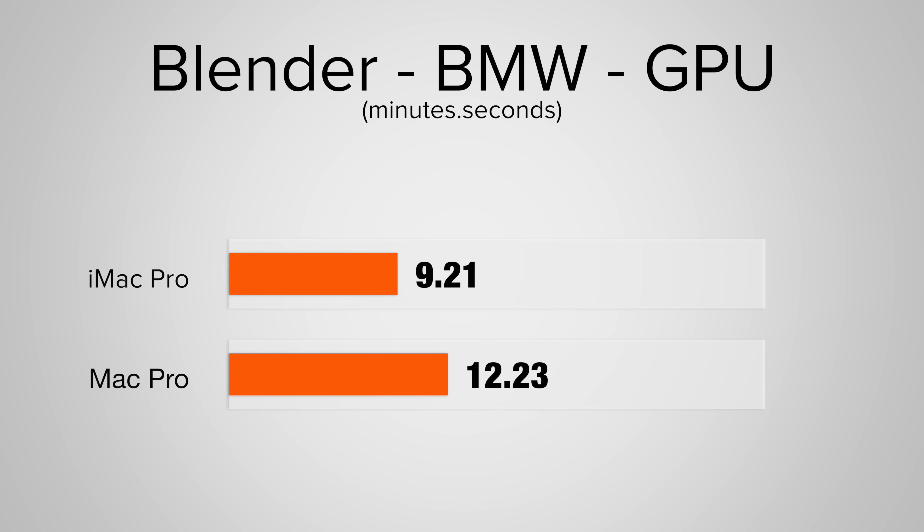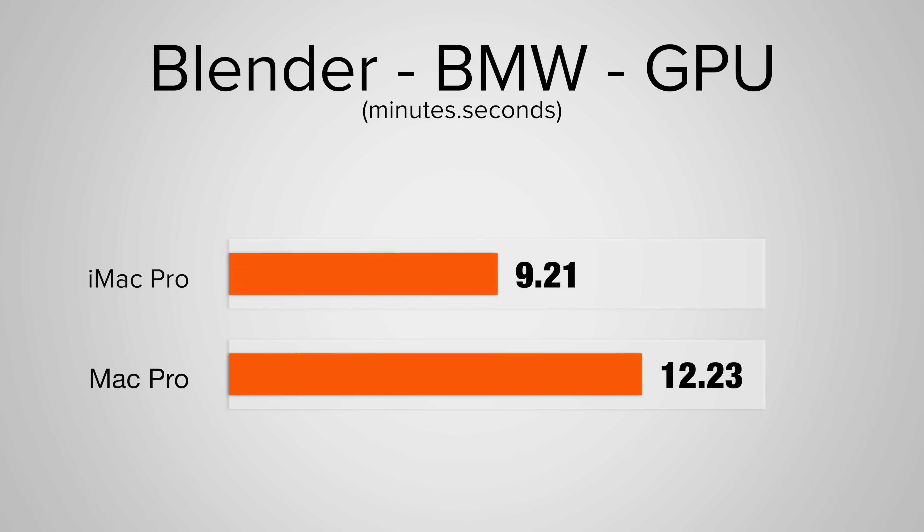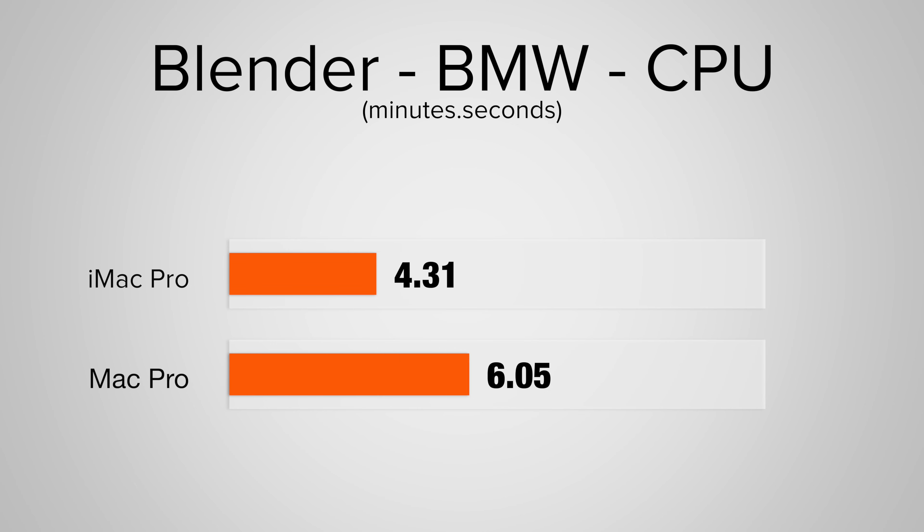Next we tested the BMW benchmark scene with Blender, and the iMac Pro came in 35% faster rendering with the graphics and 40% faster rendering with the processor.